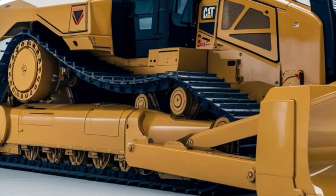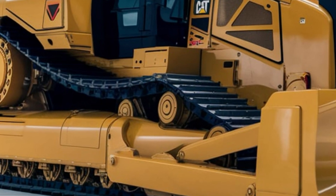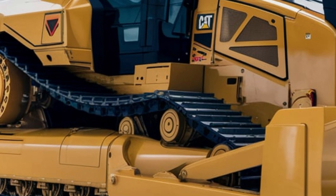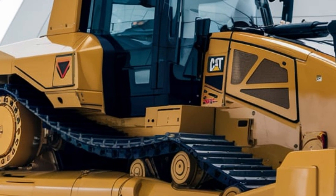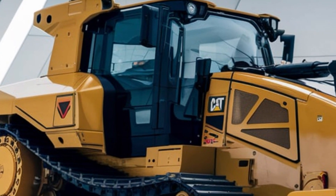At the core of the D6, you'll find the CAT C9.3B engine, delivering up to 215 horsepower with the fuel efficiency you need on long jobs. Meeting Tier 4 final emission standards, this engine combines high power output with reduced fuel consumption.